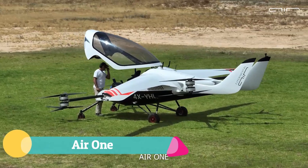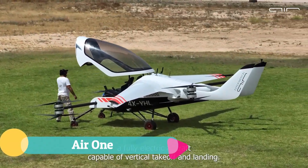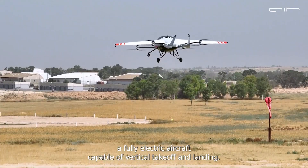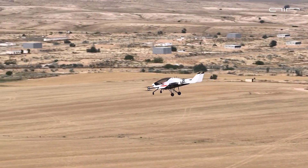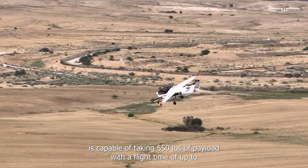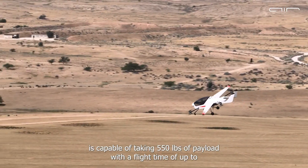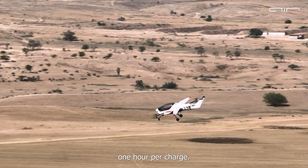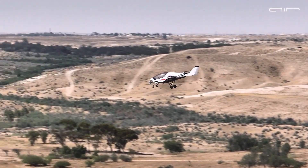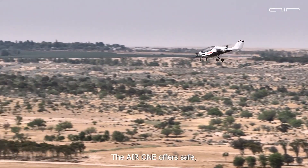The Air One brings the future of personal aviation into the present, offering a flying experience that feels like stepping straight into science fiction. With foldable wings, a sleek canopy, and intuitive fly-by-intent joystick controls, it makes flight smooth, accessible, and remarkably fun. No pilot's license is required, and dual controls encourage shared journeys.